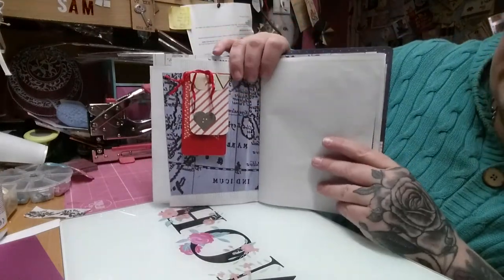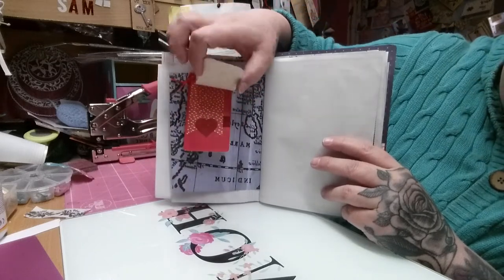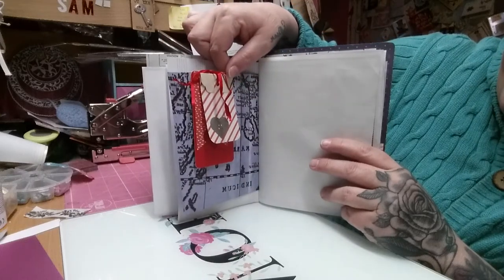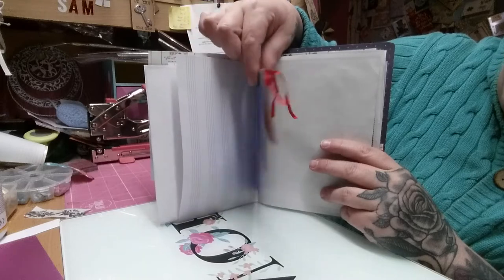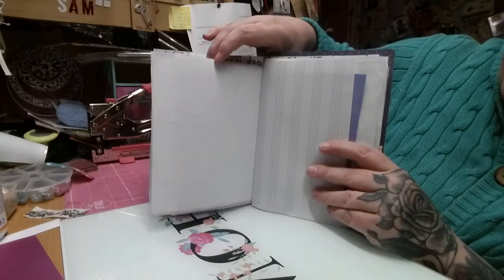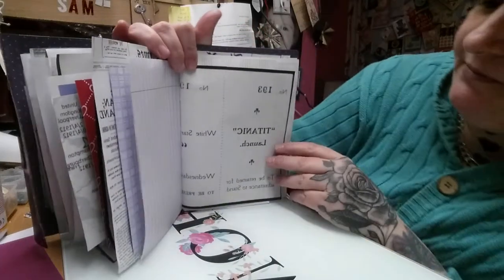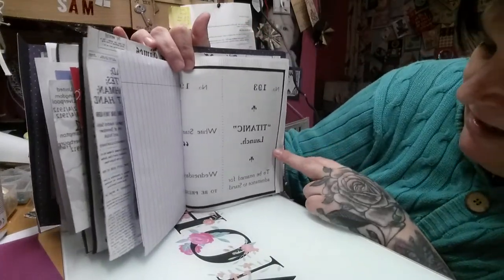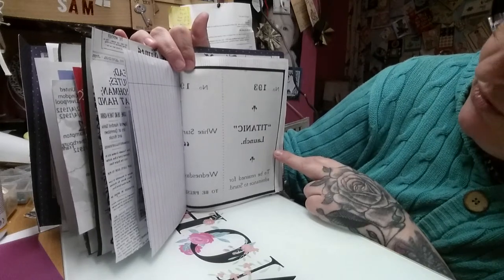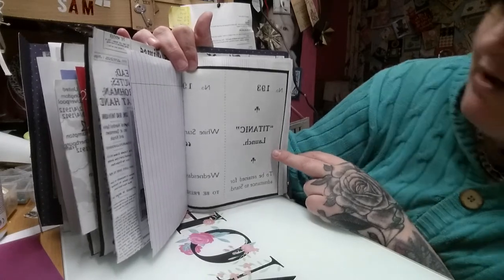On this page I've paper-clipped on a couple of tags that I made, just a wee couple of journaling spots — clipped on so you can use them in this album or a different one. Then we've got the other half of the Titanic flyer. It says 'Titanic launch — to be retained for admittance to stand, number 193.' So that was the 193rd person who had bought the ticket to go and see her launch from Belfast.